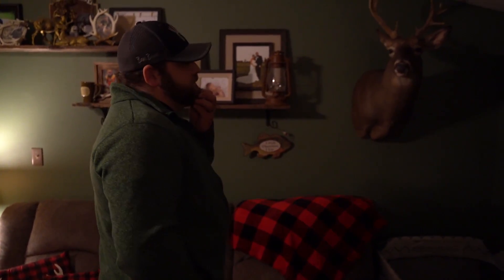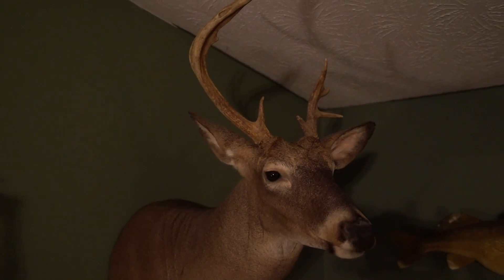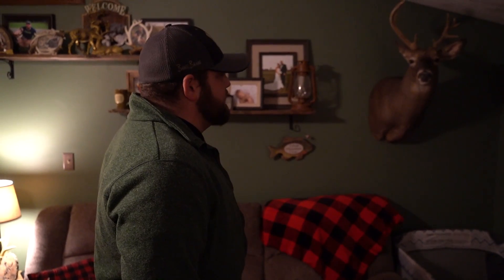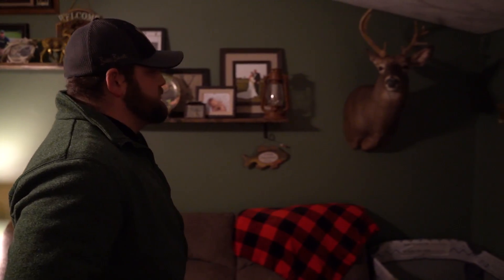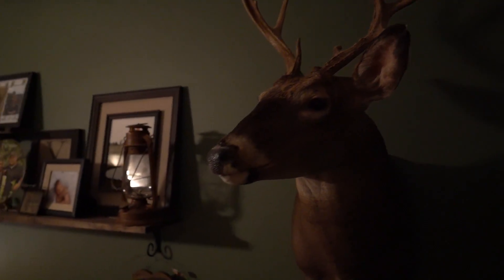My first buck is from 2014, and I was able to harvest him with my bow. He was a little bit of a scrapper — he liked to bully all the other deer on the farm and we had pictures of him out the wazoo. He had an injury on his left rear foot that was swelled up and ended up having some type of infection, so I actually couldn't even eat the meat. But he ended up being pretty cool, a really pretty mount — a nine-point.